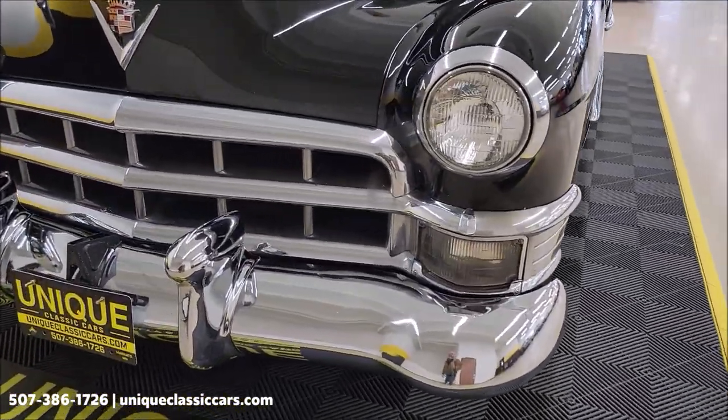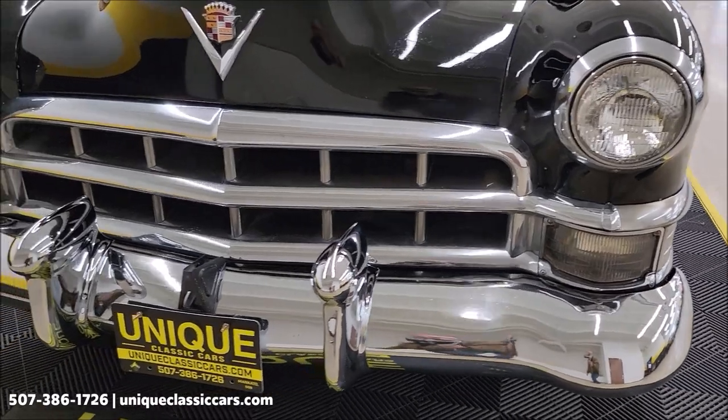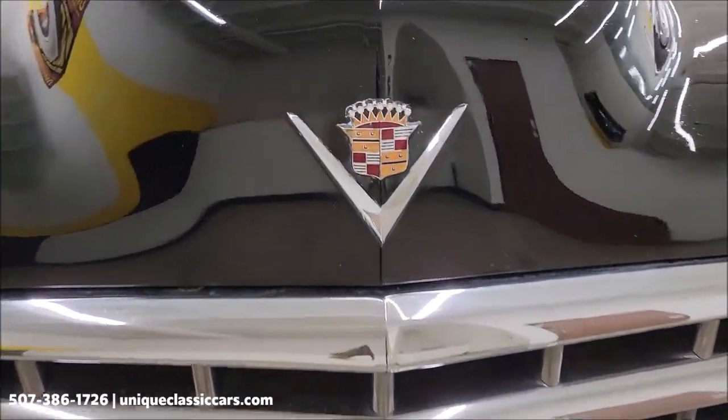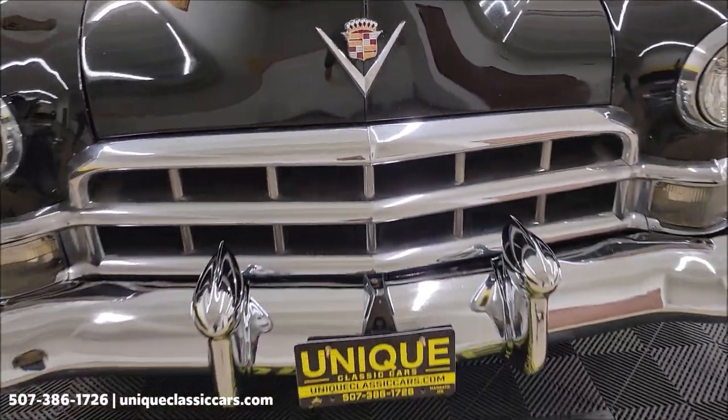Take a look at the front bumper, headlights, surrounds, and grill. There's the Cadillac logo and emblem up front.